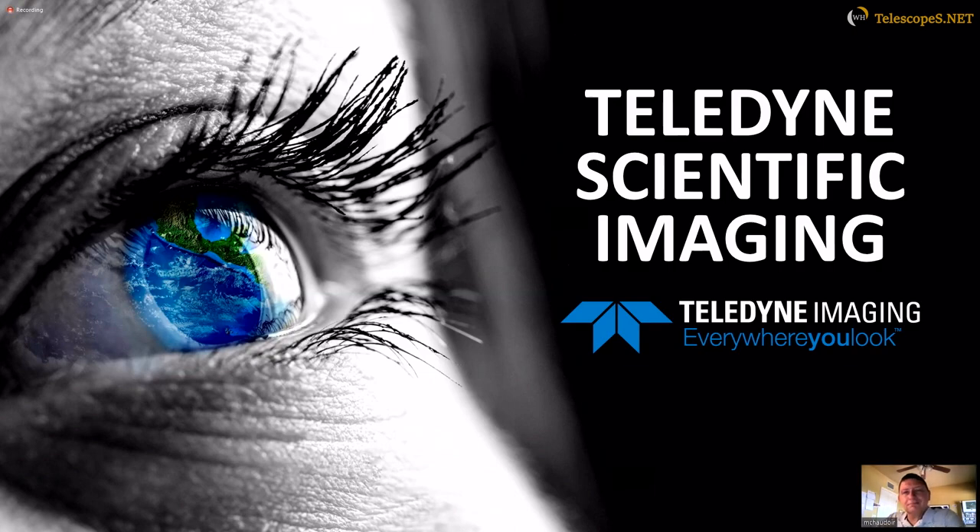Greetings and welcome to today's presentation. Today's speaker is Dr. Mick Chardois with Teledyne Technologies.